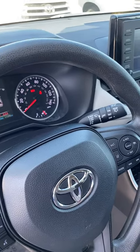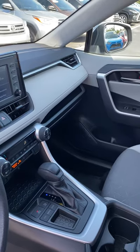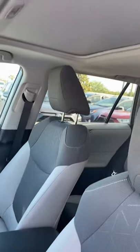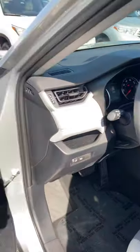Hey, this is Lou at Beaver Toyota. I'm doing a quick video showing the 2019 RAV4 XLE Silver One. As you can see, it has a sunroof, blind spot monitors, and only has 17,000 miles.